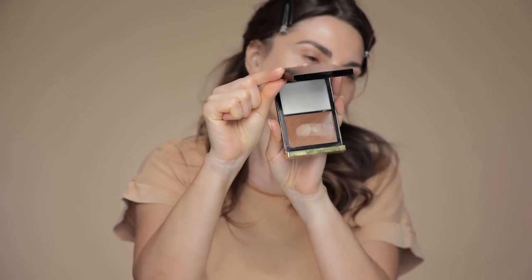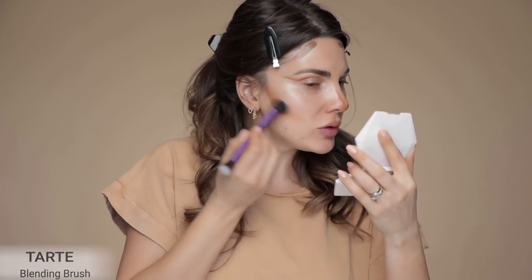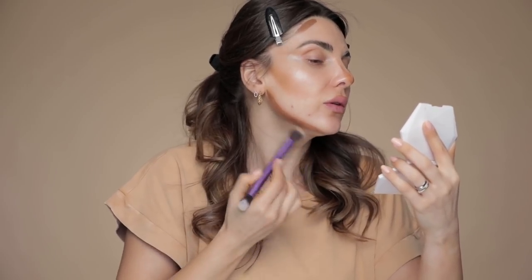We're going to do the reverse contouring technique. Instead of using contour after foundation, I use it before. I'll take this Tom Ford Shade and Illuminate in Intensity One with an F75 concealer brush from Sigma, and contour in the usual places — sides of the forehead, sides of the nose, the lips, and a little on the jawline. Then I blend it with a blending brush from Tarte. This technique looks so much more natural than contouring on top of foundation.